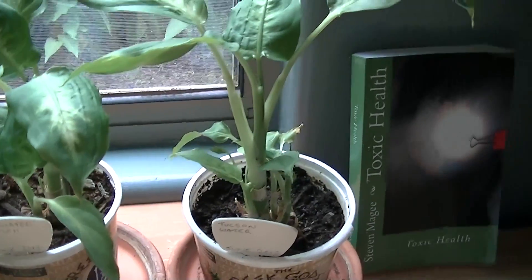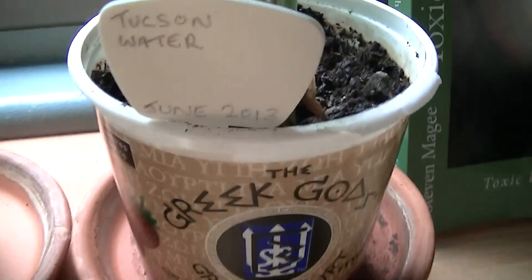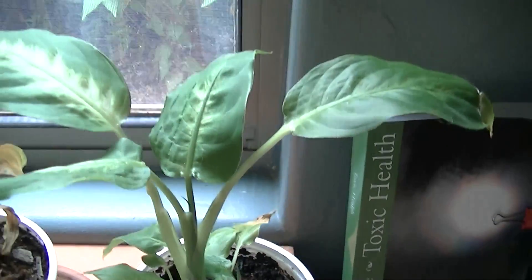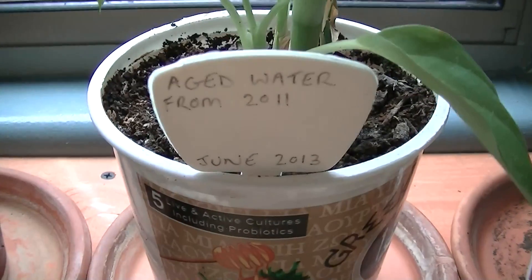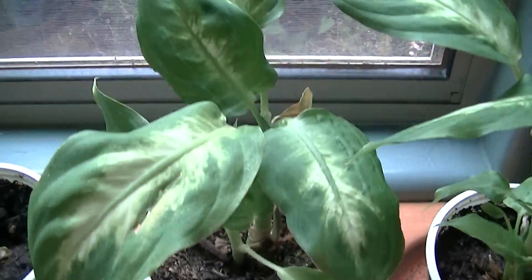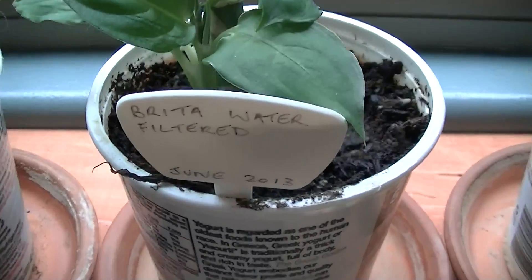I'm going to show you the first plant that is showing some defects. This is the Tucson water plant — it's actually doing very well. This is the tap water, and this one is aged Tucson water from 2011, kept in a water container. It's doing very well.